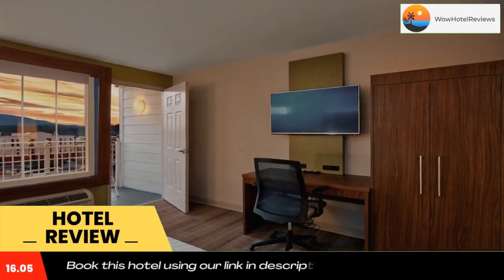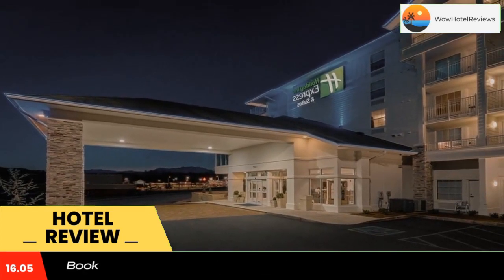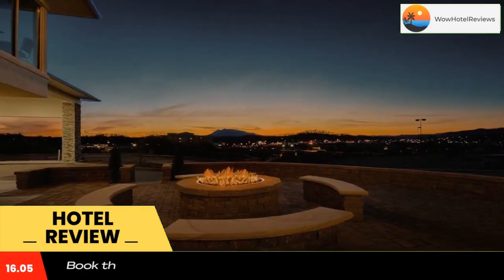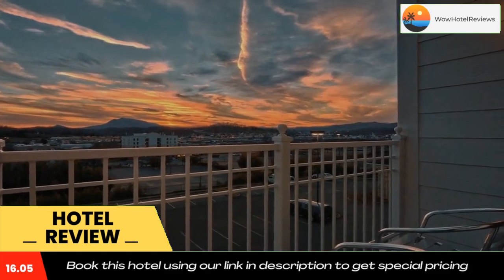Holiday Inn Express Pigeon Forge, Sevierville is less than four miles from Dollywood. The Hatfield and McCoy dinner show is five minutes away. Use our link in the description to get a good discount on this hotel. Don't forget to like and subscribe to our channel.